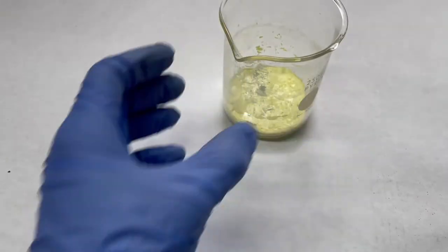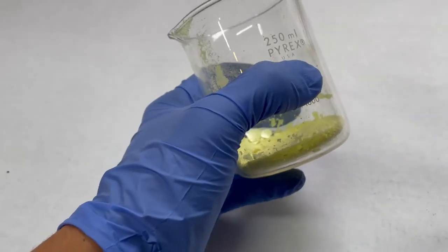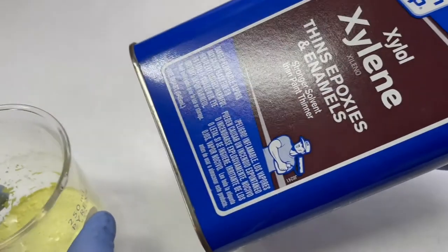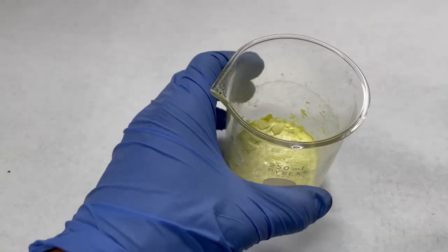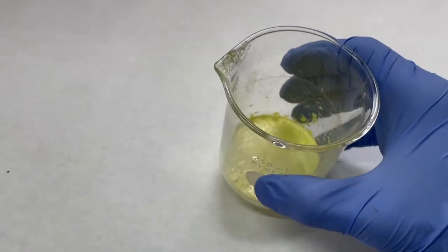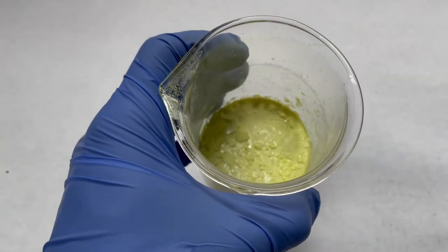Beta sulfur is more stable at about 93 degrees Celsius. We also saw gamma sulfur. Gamma sulfur is cool because it's formed after cooling in xylene or any other hydrocarbon, which forms another octasulfur compound but with slightly different variables and different properties. And as I said, we're now back to the alpha form of the sulfur allotrope.